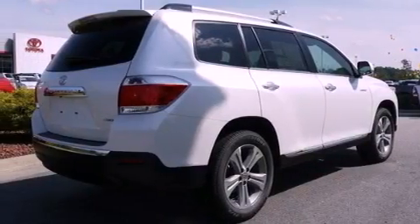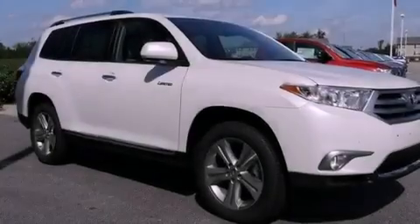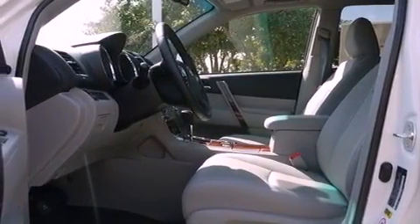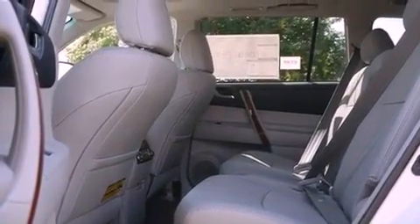Its top features include a sunroof with a sunshield, heated front seats, a power rear liftgate, XM satellite radio, leather seats, performance tires, aluminum wheels, a low-tire pressure indicator, air conditioning with automatic climate control, and an anti-theft protection system.